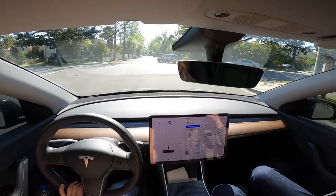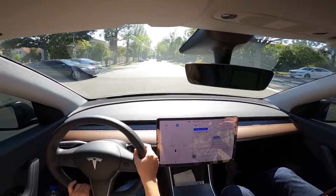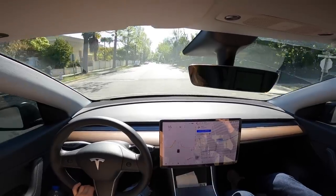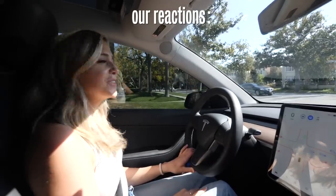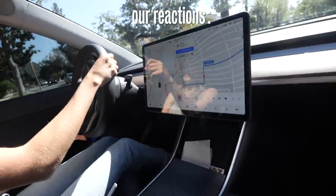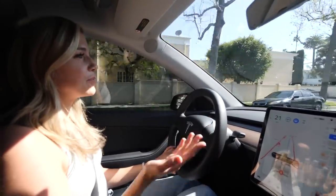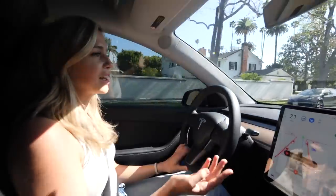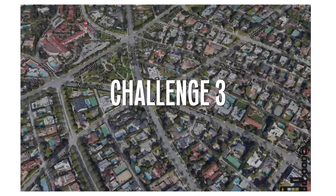At a four-way stop it stopped and waited for other cars to go, but it wasn't totally sure when it was its turn. It definitely was my turn to go and the car didn't go, so other cars started to go, then the Tesla started to go and everyone got confused, so I just took over. That's why we're paying attention — they're not letting people just go wild with this.